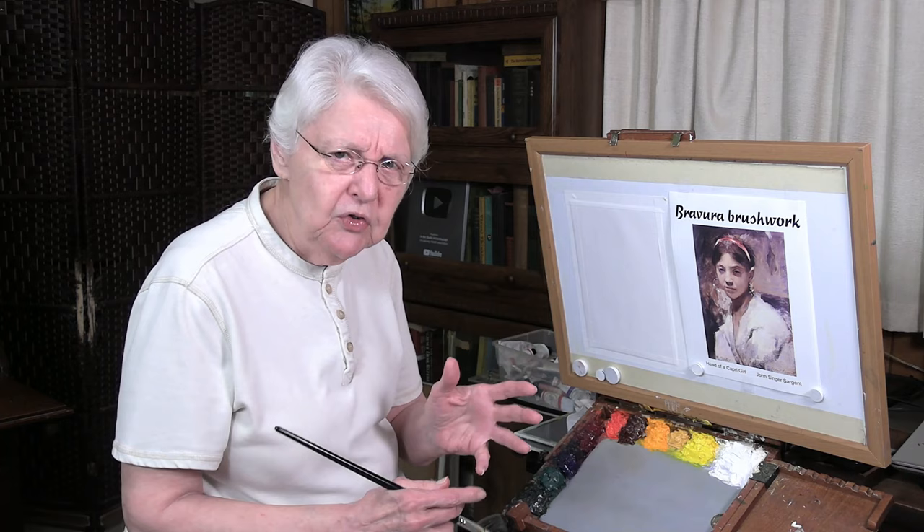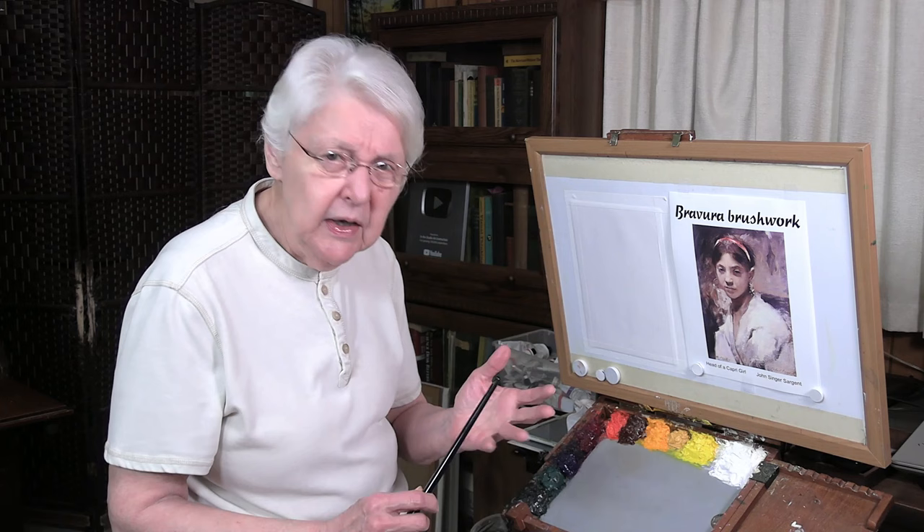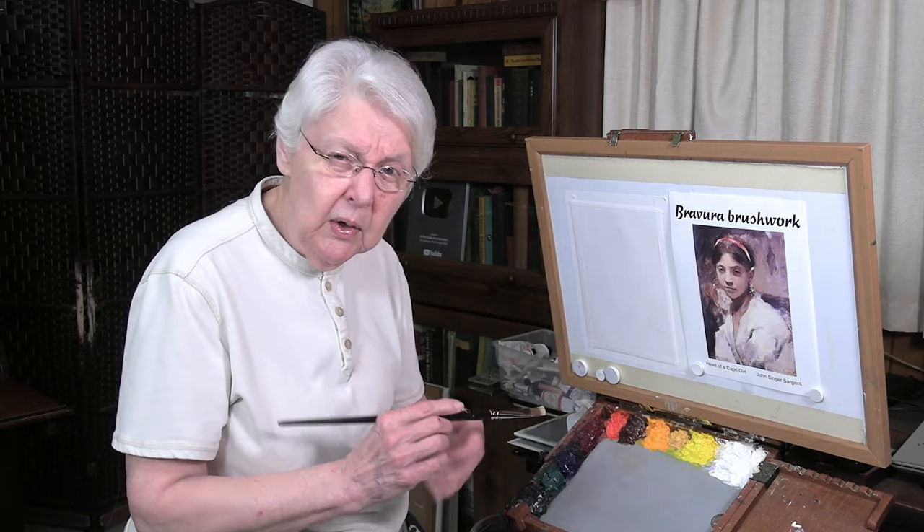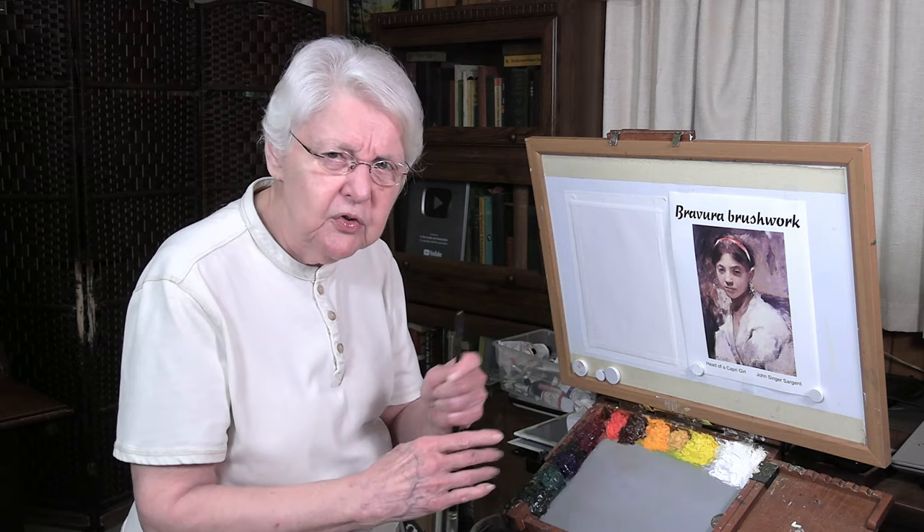Sargent was a real master at using that particular kind of brush stroke, as was Richard Schmid and a number of other artists, even going back into history. We find artists that will use that brush stroke that has the action. Van Gogh's paintings are made almost all together of really quick brush strokes — they just feel energetic.